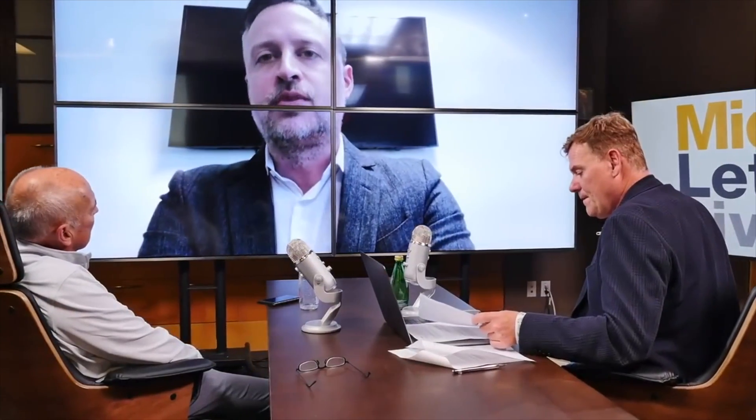We're based in Lafayette, Colorado, just north of Denver and east of Boulder.